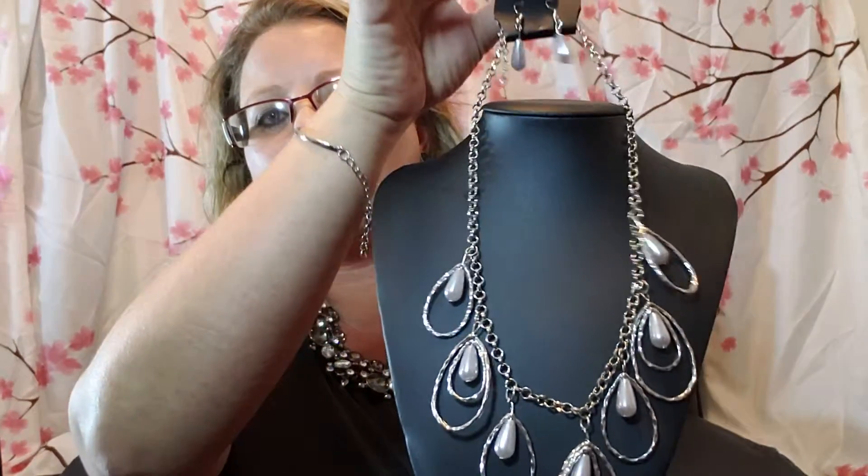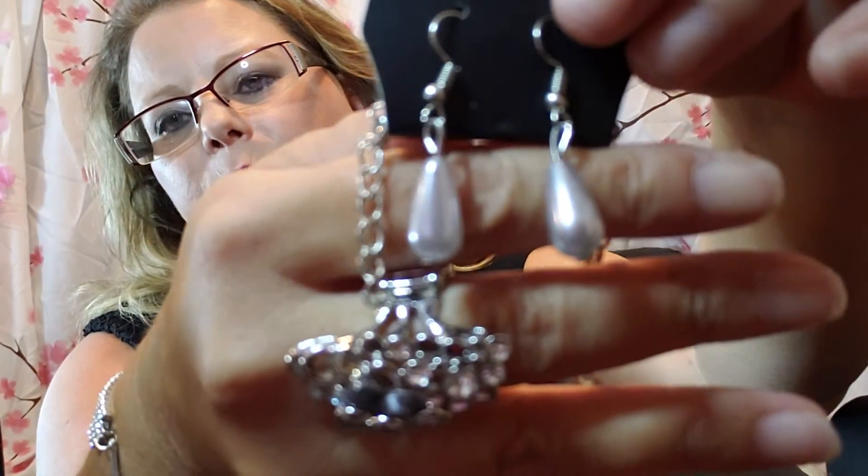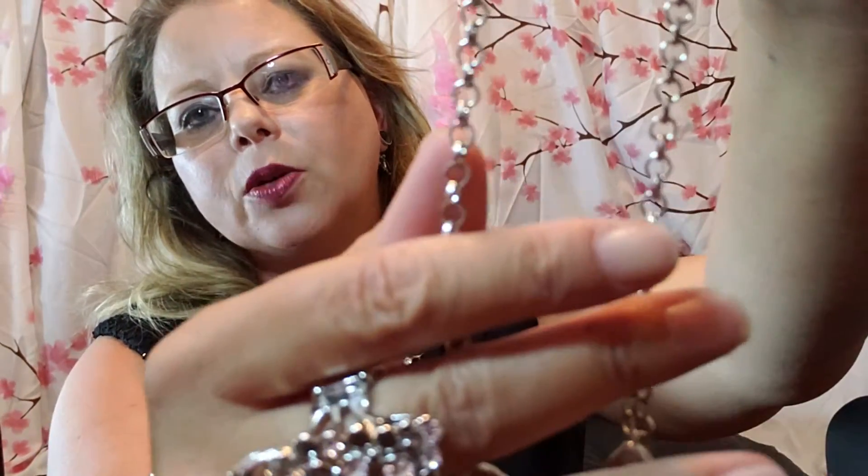They also have a necklace line, and all necklaces do come with a free pair of earrings. When I'm showing them live I'll bring them up to the camera to show what type of chain it is, and then bring it down so they can see. This is one of the short necklaces — they also have long necklaces. I should do a styling tip on all the different ways you can wear long necklaces, because there are a lot of ways.